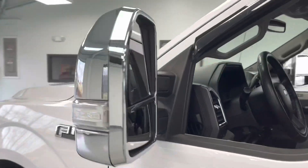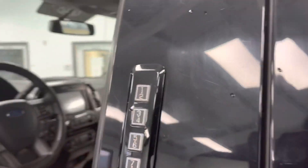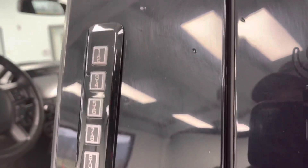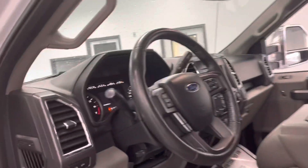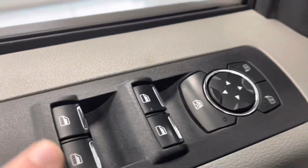They added the tow mirrors, which are heated and adjustable — very nice. You also have a keypad on the door for keyless entry. You have your lock and unlock, powered mirrors, doors, windows, and locks — all that good stuff.